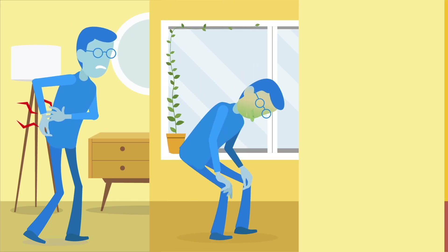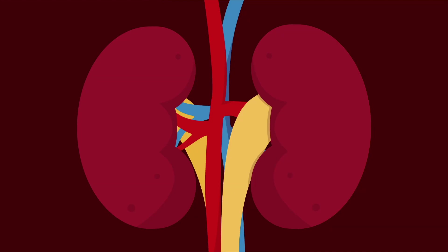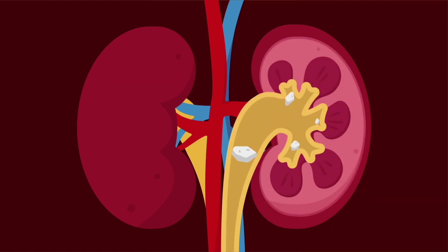Severe pain, nausea, and blood in urine — these are some of the symptoms of kidney stones when it blocks the urinary tube.